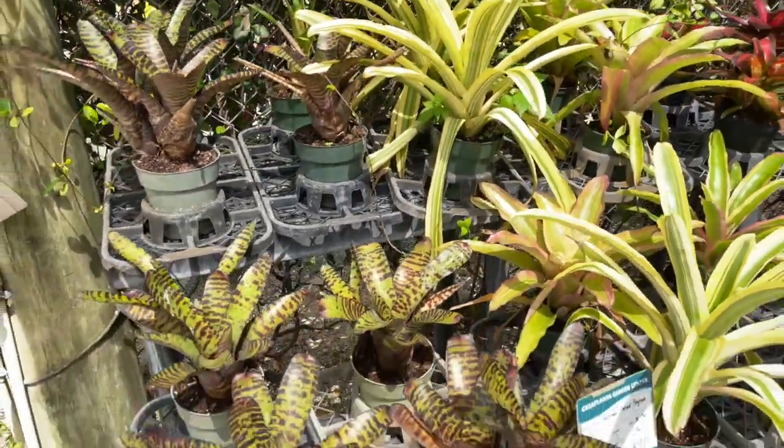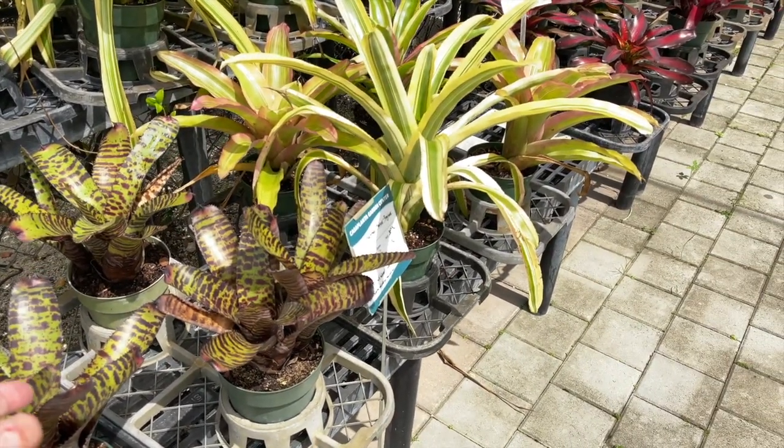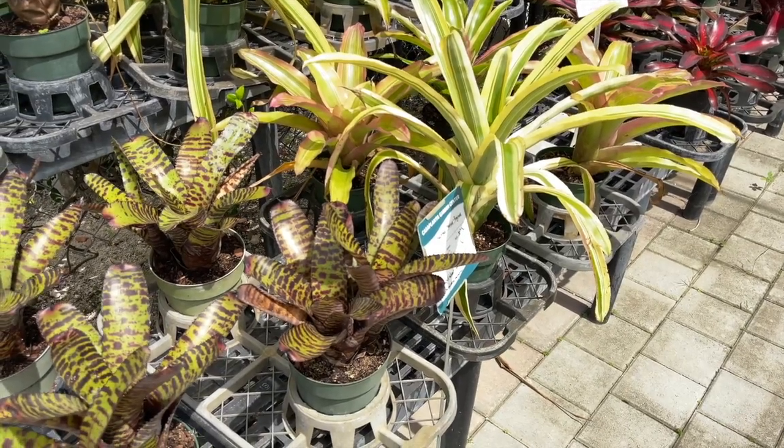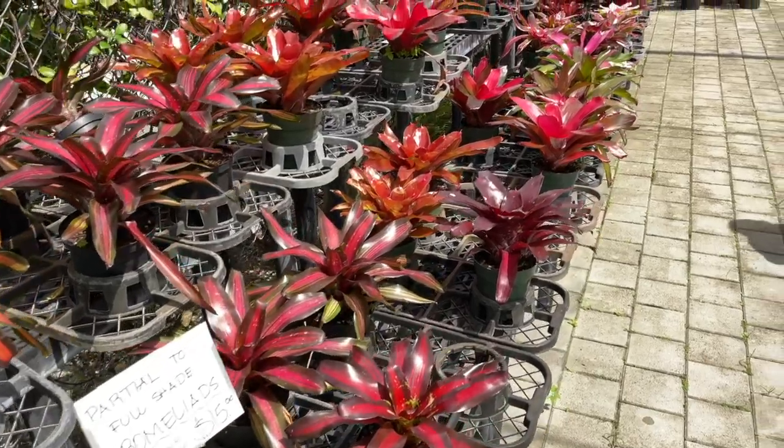But look at them all — they're just so cool! Look at all the different varieties. Doesn't that one look like your tiger plushy with all those stripes? Let's go see some more plants.